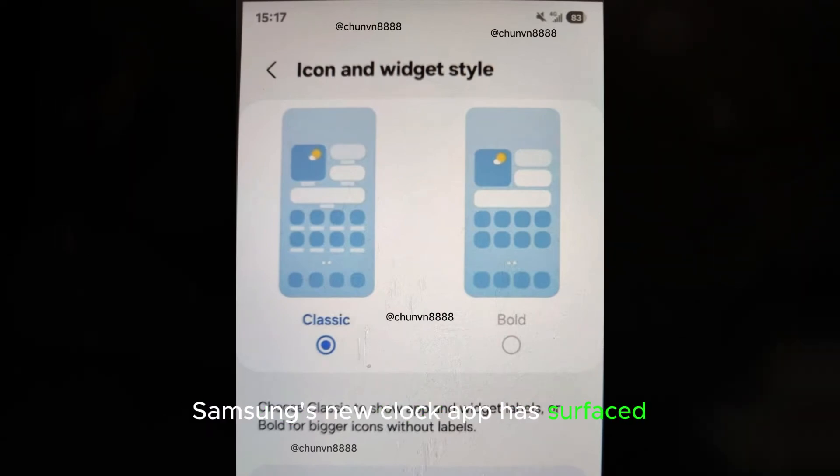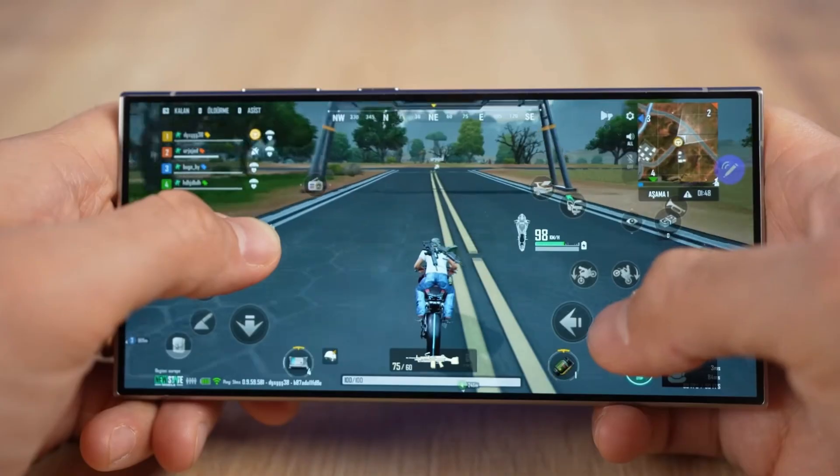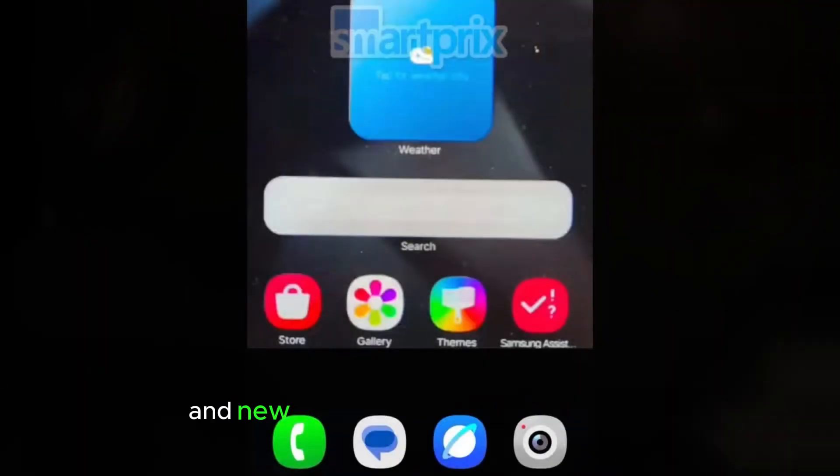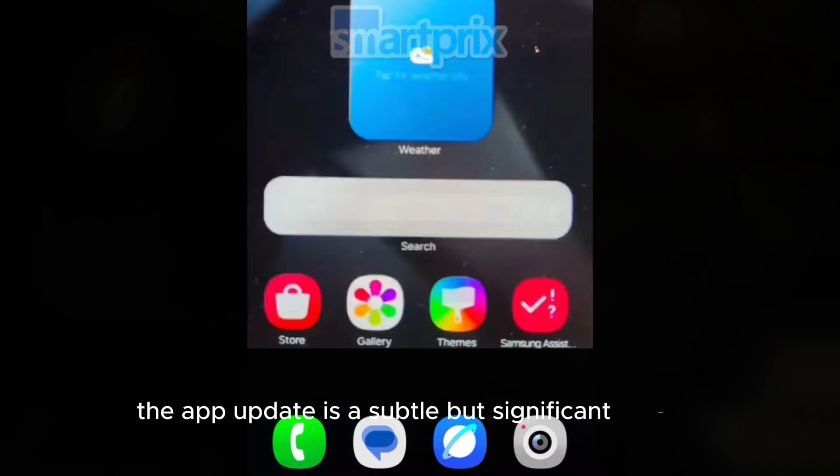Samsung's new clock app has surfaced, and it's giving us a glimpse into the company's future design plans. With a bit more contrast and new icons added to the bottom bar, the app update is a subtle but significant change.